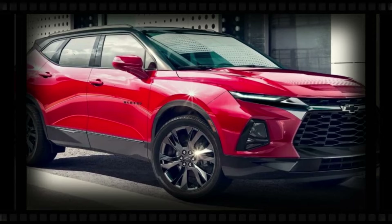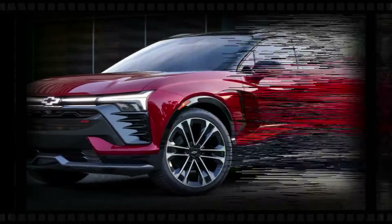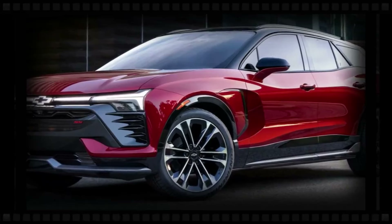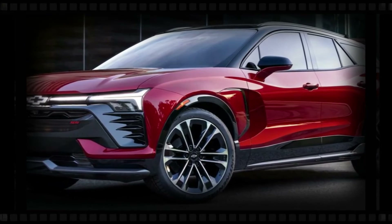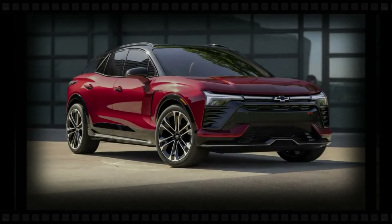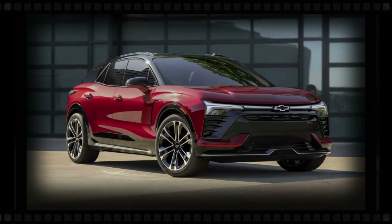We're not expecting major changes. The Blazer got a mid-cycle facelift for 2023 with aggressive design touches and a larger center touchscreen. If Chevrolet builds a successor, we expect a fully redesigned Blazer for 2026 or 2027.